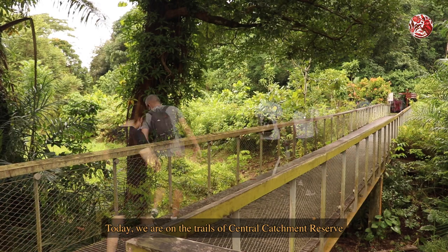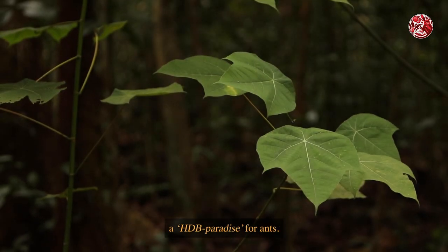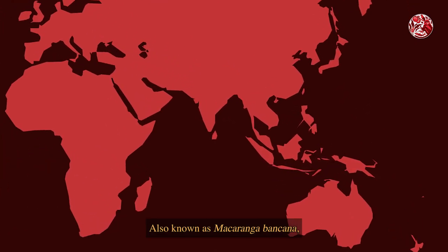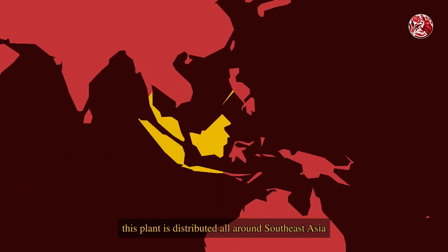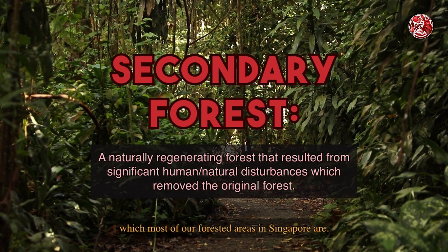Today, we are on the trails of Central Catchment Reserve to find the common mahang, a HDB paradise for ants. Also known as Macaranga bancana, this plant is distributed all around Southeast Asia and is a common sight in secondary forests, which most of our forested areas in Singapore are.